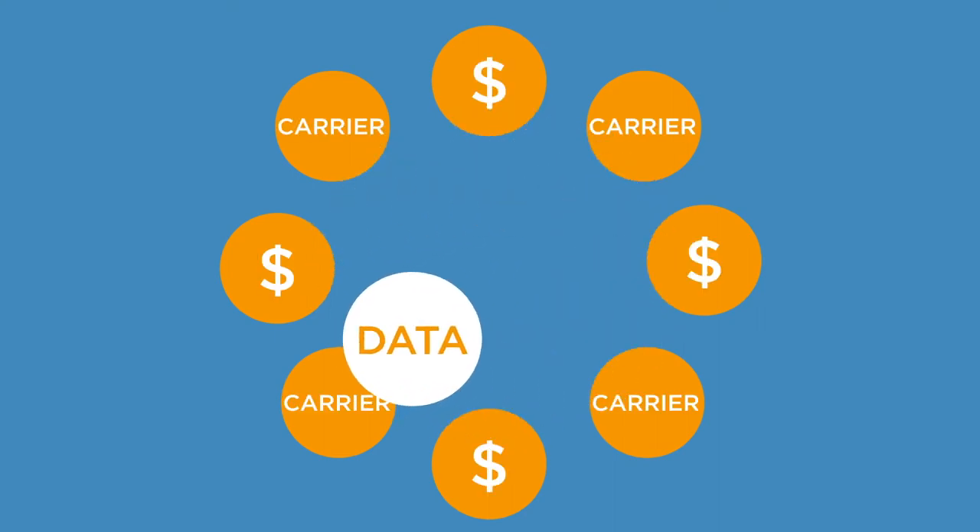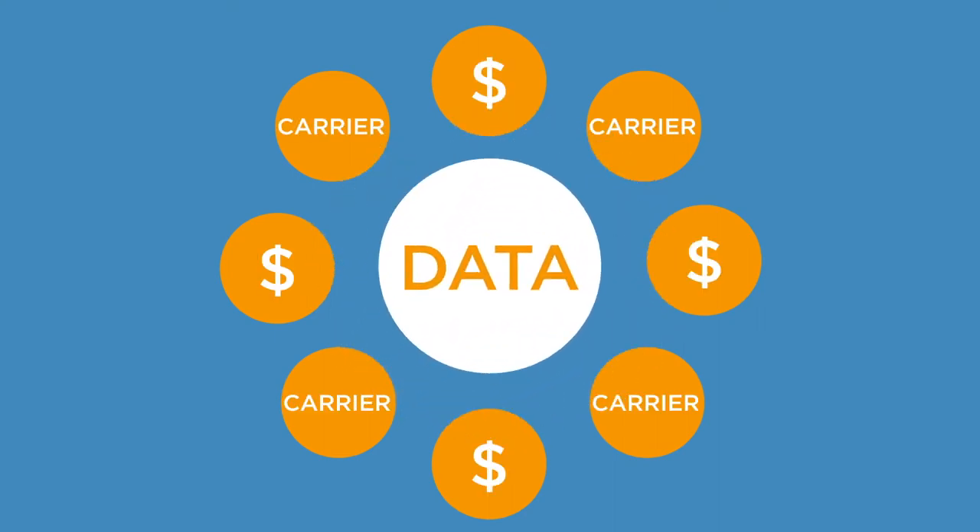Using your engineered data, we work directly with our extensive transportation partner base to procure pricing based on your business needs that will allow you to scale in your business segment.